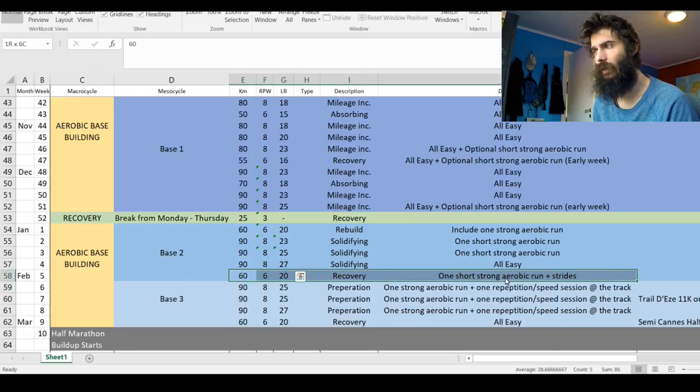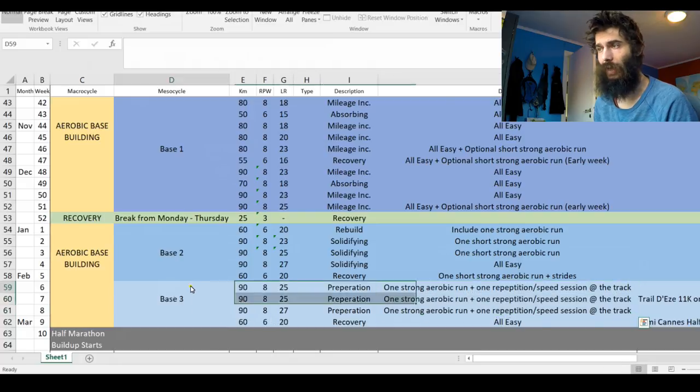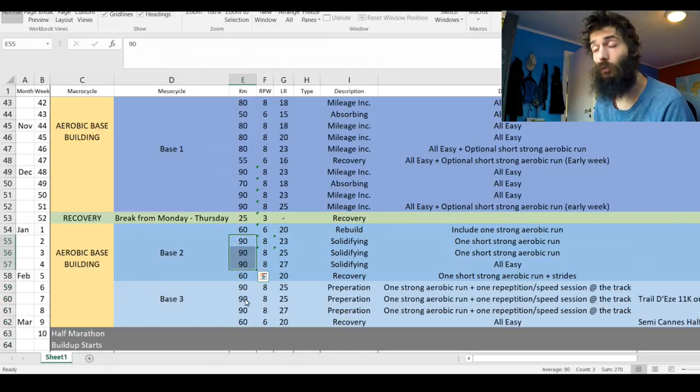After that, stepping down to 60k again — a recovery week every fourth week or so, stepping down in mileage and intensity to absorb training. I'll also include a session of strides — short fast sprints, around 30 meters — just to prime the legs for what's to come in the next mesocycle, which is base three.